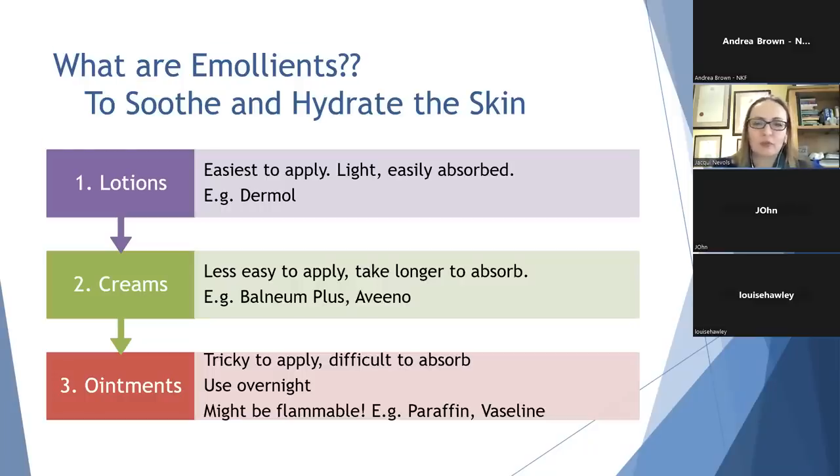Please be careful that some ointments actually contain paraffin, which is flammable, so take care if you like to sit next to the fire.